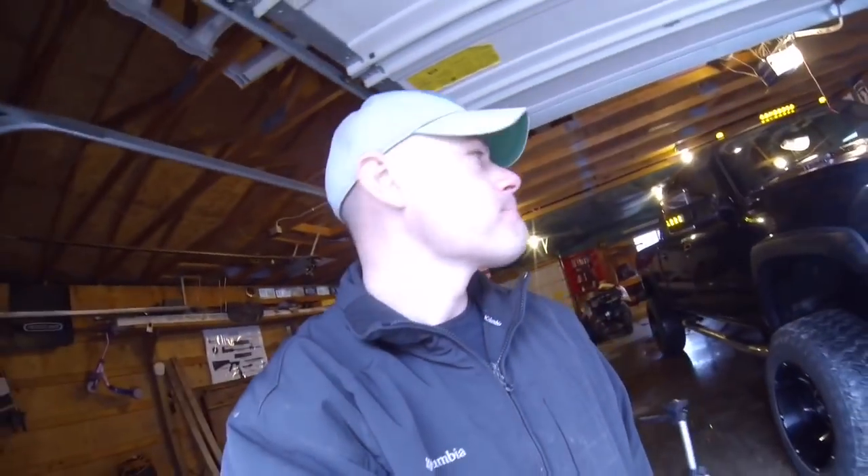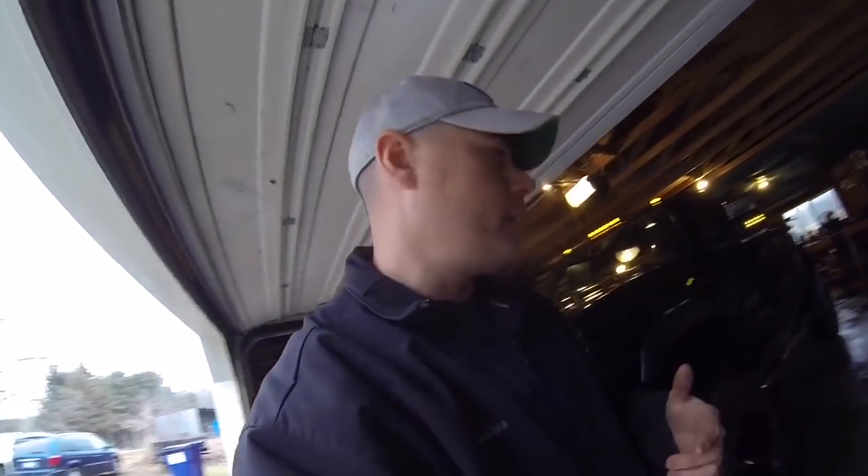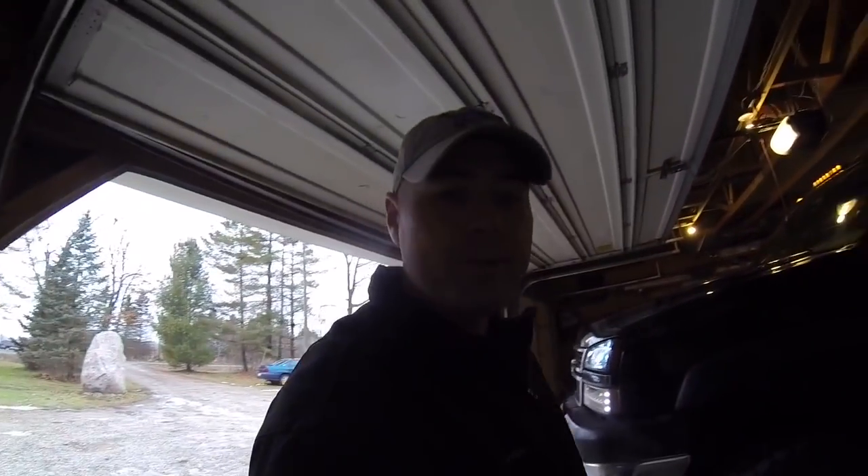It's an exhaust leak guys, from the up pipe. Not very happy about that. We're gonna go ahead and drive it a little bit, talk about it, and then obviously come up with a solution on what to do next.